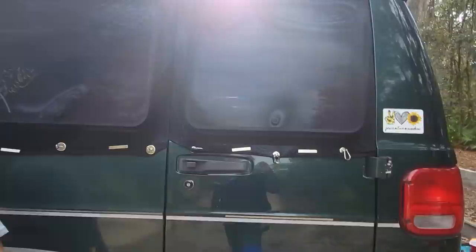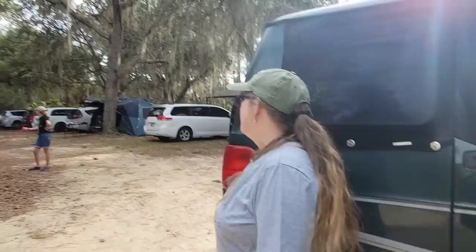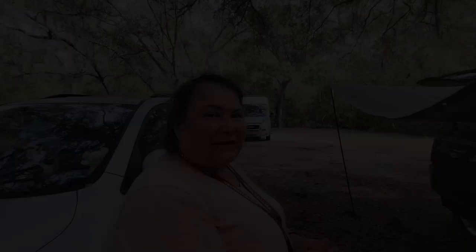We've got screens held on with magnets — a lot of people are doing that — so you can open the window and not have to worry about Florida mosquitoes. We got an awful lot of little dogs here and the noisiest one is my little Susie — she's a little nut job, very dependent. Thank you so much for the van tour!